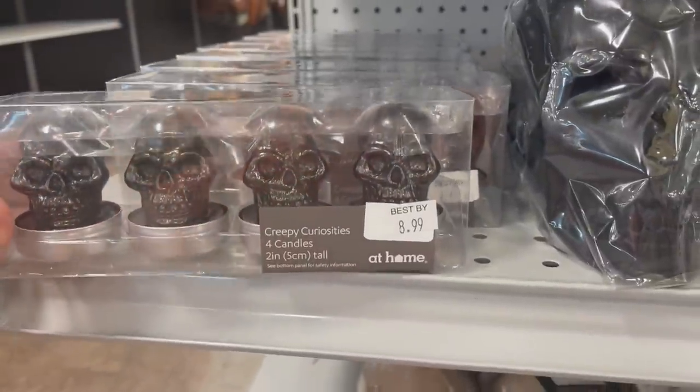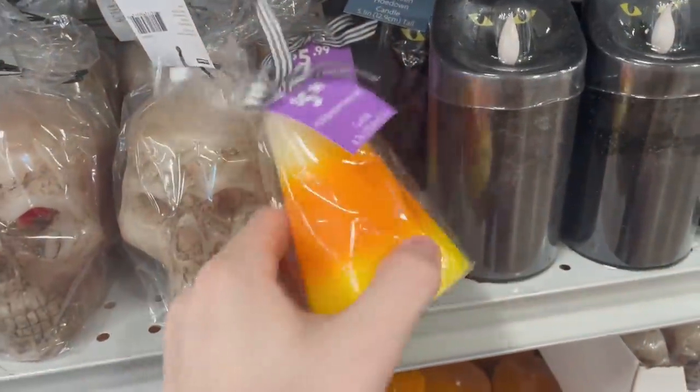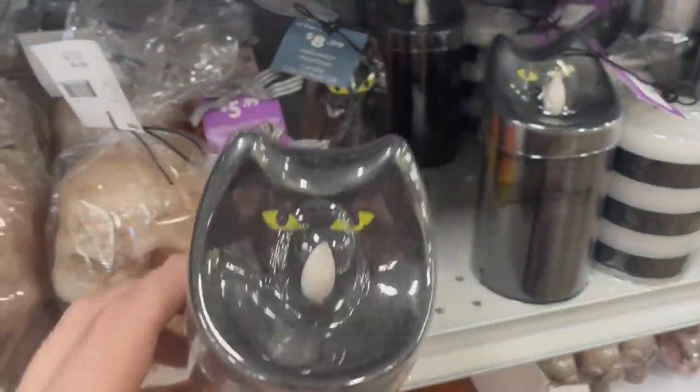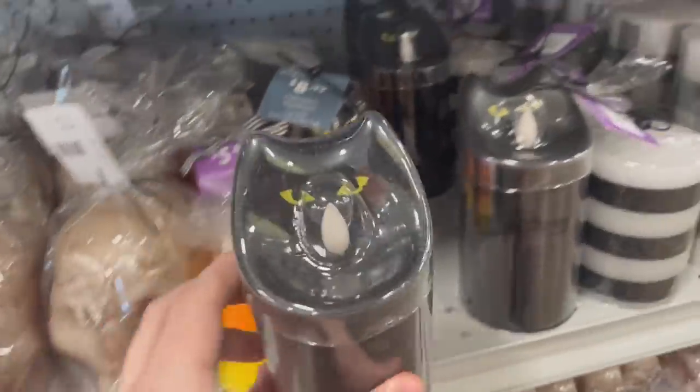We have a four-pack of those mini skeletons. I love this candy corn candle right here. Not so much these black cat ones — usually I like black cat decorations, but those weren't the greatest.